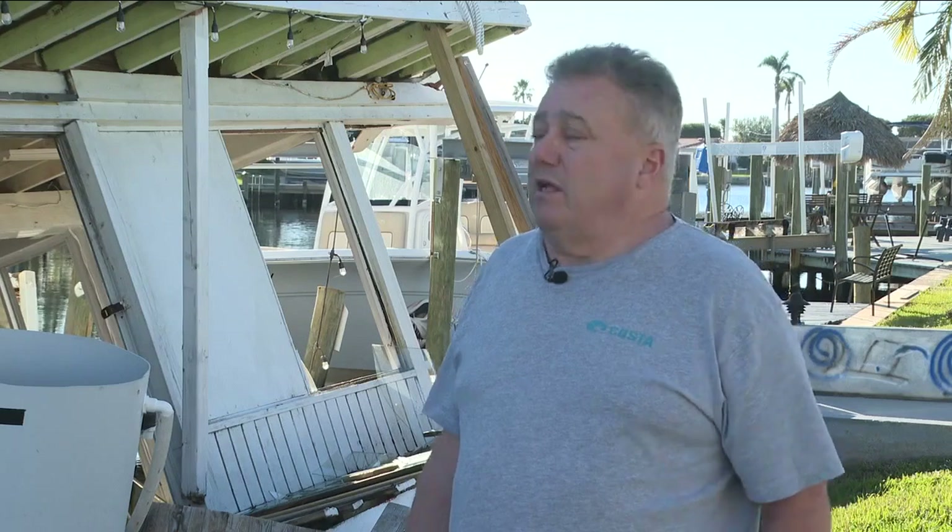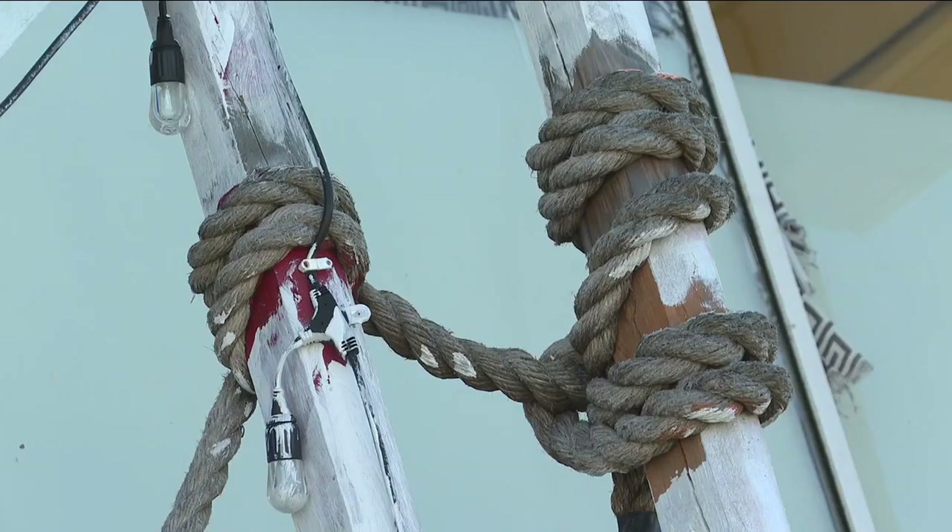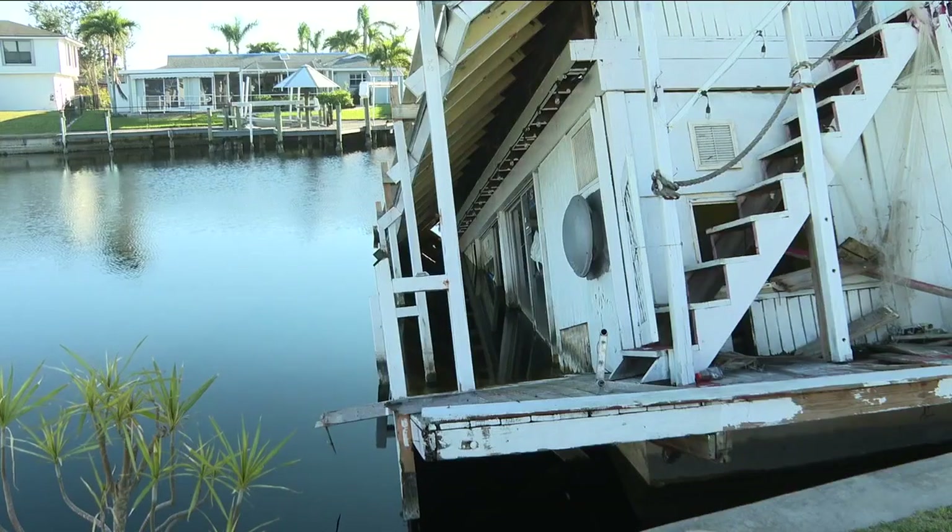And it cannot be refloated. It's got to be destroyed. It's got to be taken apart. We've reached out to the FWC. They told us the same thing they told Mazzella — they were out here with all their officers, but their guidelines are that they can't remove anything from the water unless it has a registration number on it.